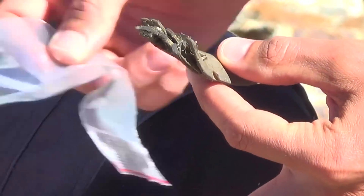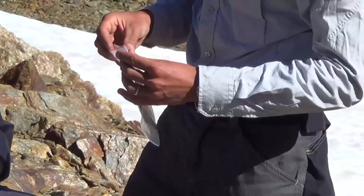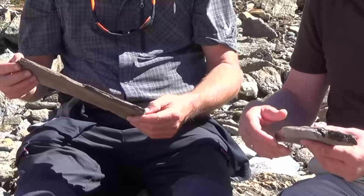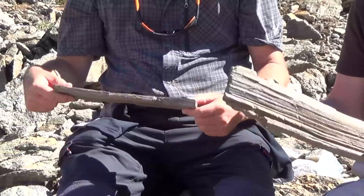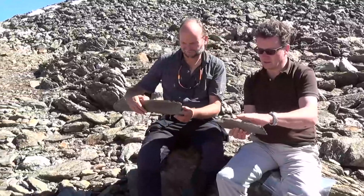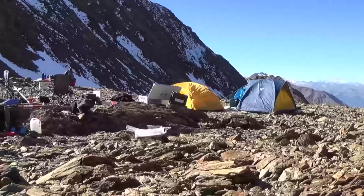If an archaeological object is found, it isn't collected immediately. First, the team takes pictures of the site and of the object, then draws a map, and finally surveys the spot in detail. Only then is the object packed up and labeled.